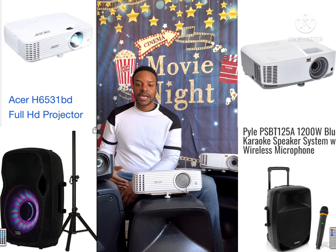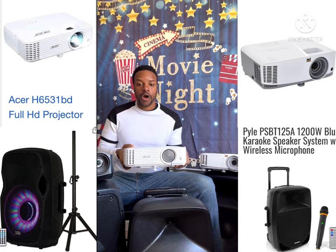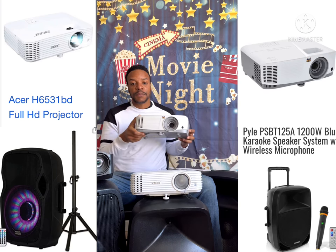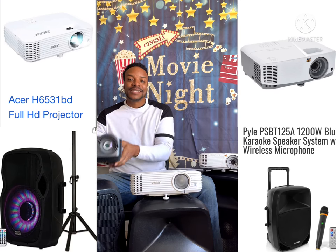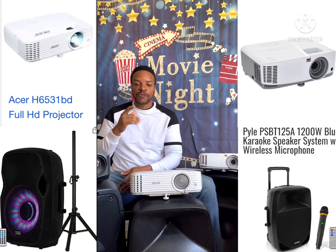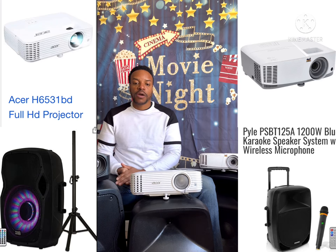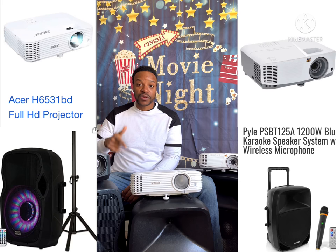Those are the projectors. The Acer H6531BD, the ViewSonic PA503W, and the InFocus N116A. The most expensive one was the Acer at $500 today; the other two are about $400. So we're talking about roughly $1,300 between three projectors that get the job done — and they certainly earn more than $1,300 when you look at the yearly income and revenue that we bring in.